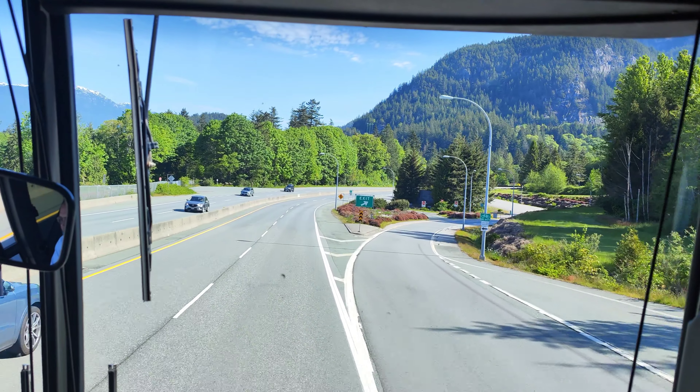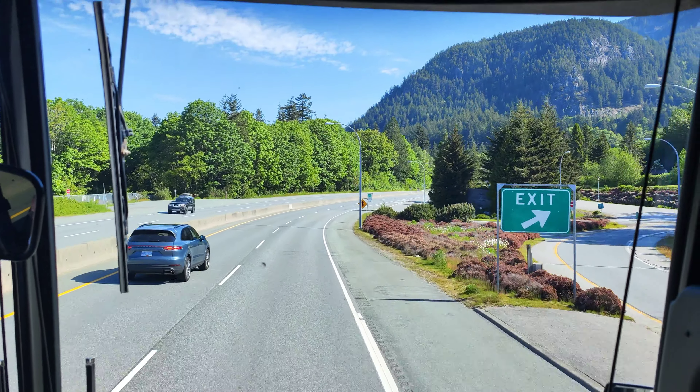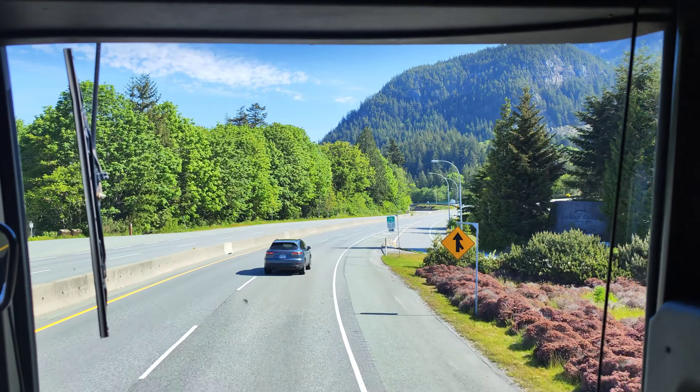If you go from Vancouver to Whistler, there are two incredible places that you can't miss visiting along the way.